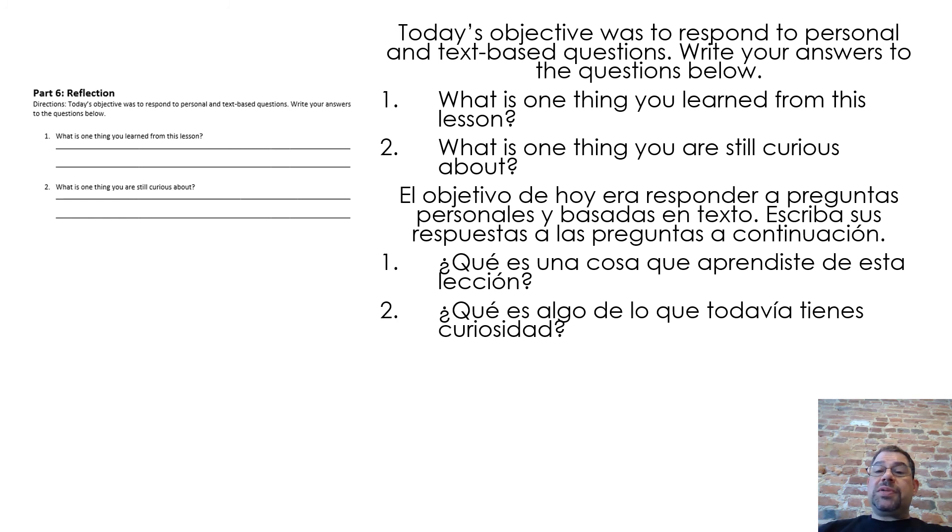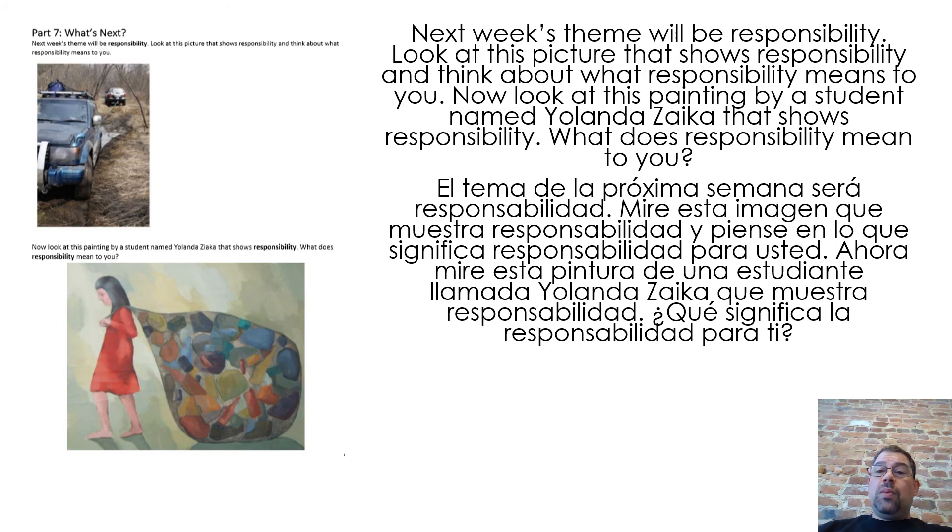Today's objective was to respond to personal and text-based questions. Write your answers to the questions below. One, what is one thing you learned from this lesson? Two, what is one thing you are still curious about? Next week's theme will be responsibility. Look at this picture that shows responsibility and think about what responsibility means to you. Now look at this painting by a student named Yolanda Zyka that shows responsibility. What does responsibility mean to you?